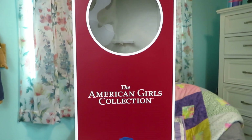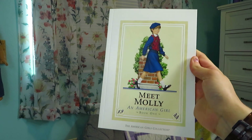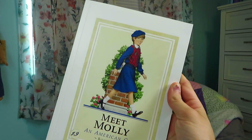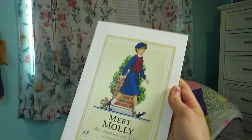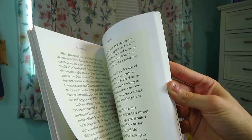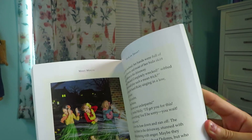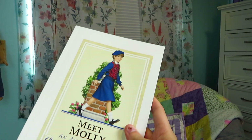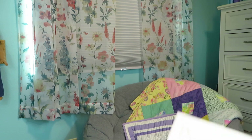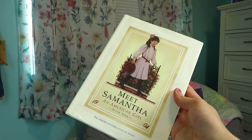She also came with a few accessories. First, she came with her book that says 'Meet Molly' — it looks like the original 1990s version. It has the family tree in the front and different illustrations throughout the book. I actually have an original 1986 Meet Samantha book, so this style of book looks very familiar to me, but I don't think I have Molly's, so it's really cool to have this version.